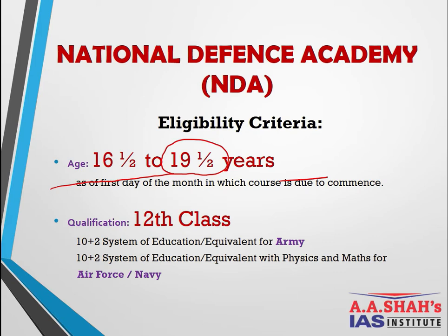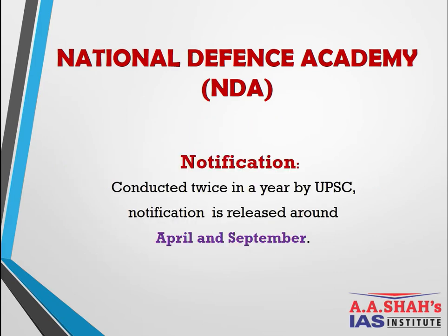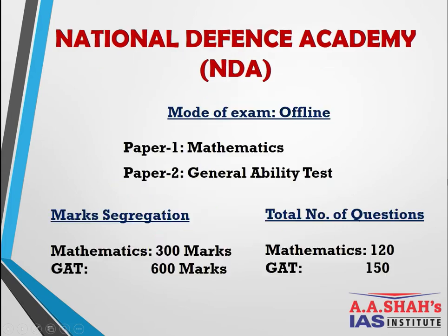The basic qualification required is 12th class. For the Army, 10+2 or equivalent is sufficient; for Air Force and Navy, 10+2 with Physics and Maths is compulsory. So commerce or arts students can only opt for the Indian Army through NDA. The exam is conducted by UPSC twice a year in April and September, with notifications released three months prior.